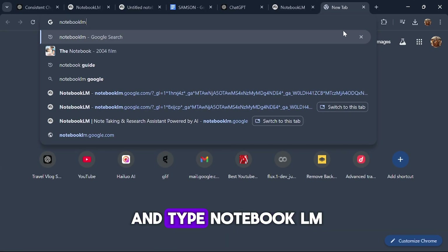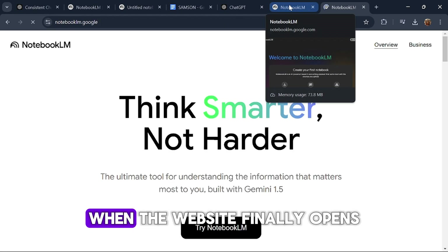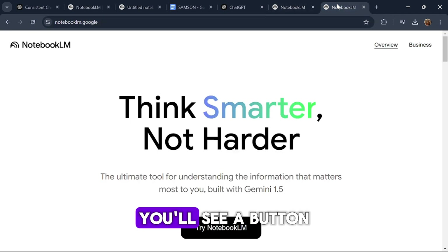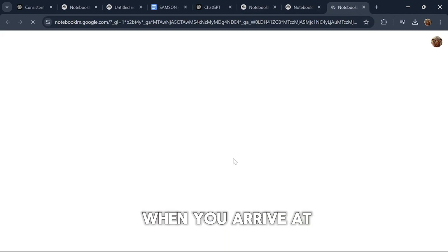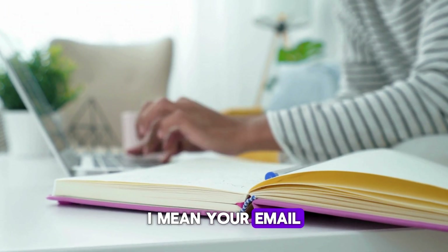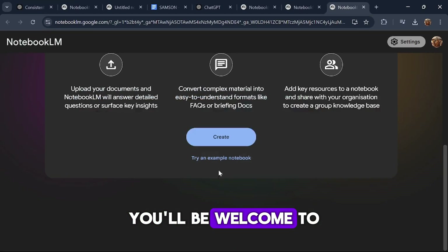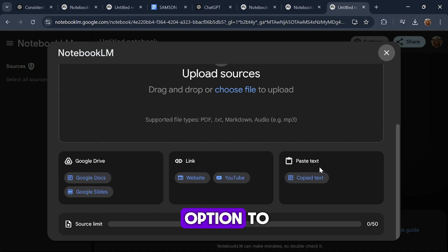First, open your browser and type Notebook LM. Once you find the official website, click on the first link you see on Google. When the website opens, you'll see a button that says "Try Notebook LM" — click it to start. When you arrive at the platform, you'll need to sign in with your credentials, meaning your email. After signing in, you'll be welcomed to the interface. From there, you'll see a button labelled Create — click on that button to start your project. You'll now have the option to either upload a document from Google Drive, or paste text directly into the interface.